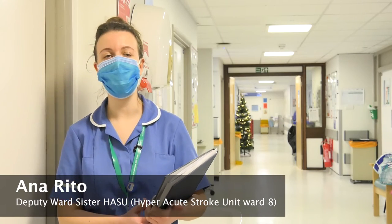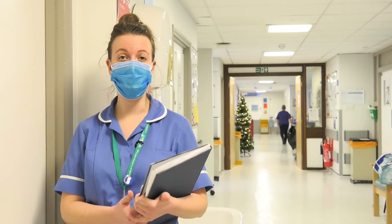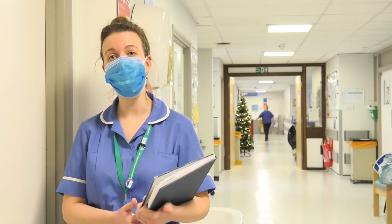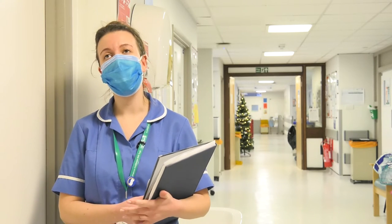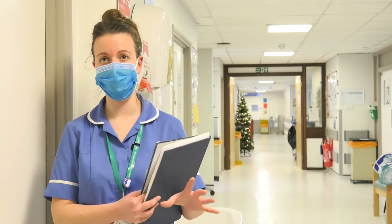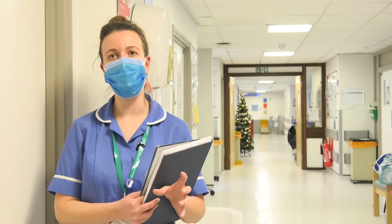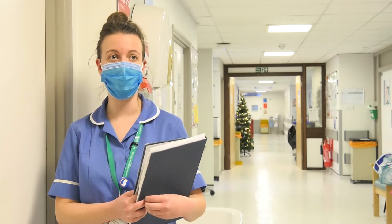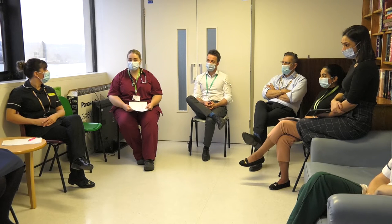The benefits of the safety huddle is to share information about the patients we have on the ward, to identify patients that are scoring high in the NEWS who need to be kept an eye on. We always have that key message of keeping someone in the base at all times, either nursing staff or therapy staff, and that's also the way to identify if there is someone more at risk of having a fall. We can identify these patients in the meeting and each member representing their team can share the information with the others.